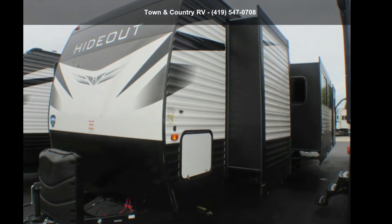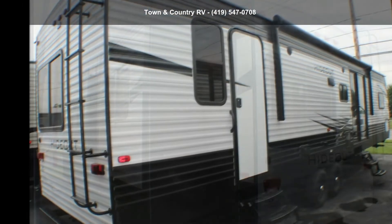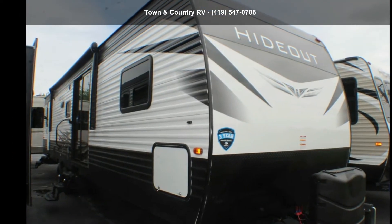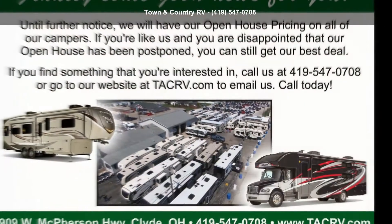Imagine yourself in this Keystone 2020 Hotout 38F QTS. Whether you are planning on vacationing, adventuring or just relaxing, this travel trailer does it all. This unit is perfect for those looking to maximize fuel efficiency but maintain all of the conveniences of a well-appointed, feature-packed RV.